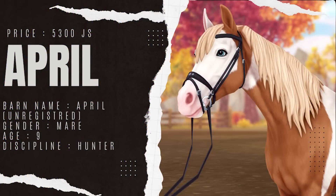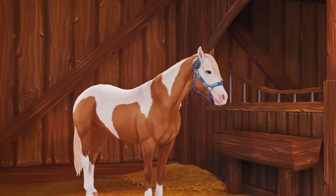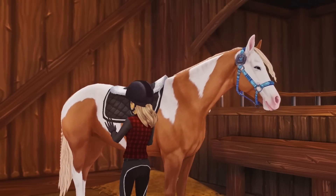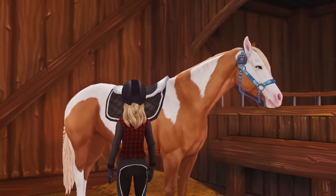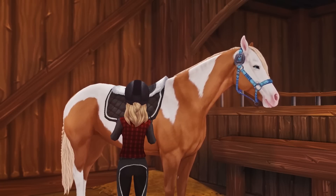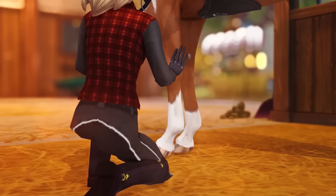The first horse I will be riding today is April. She is a nine-year-old mare, mainly focusing on the hunter discipline. I got a chance to tack her up myself and had a nice time getting to know her. She seemed a bit unsure at first, but she quickly got used to me. I also noticed that she didn't really like the bit, so if I do end up getting her, I'll try Hackamores.